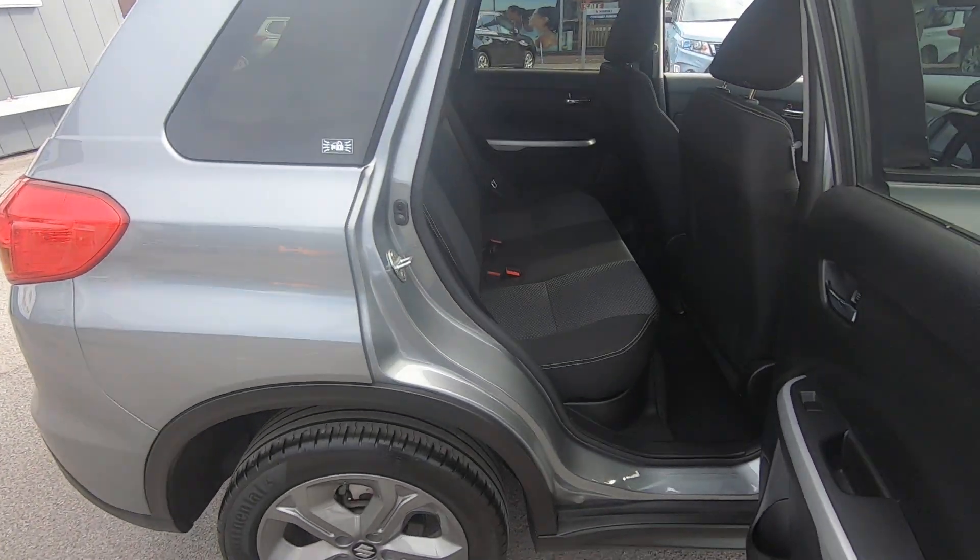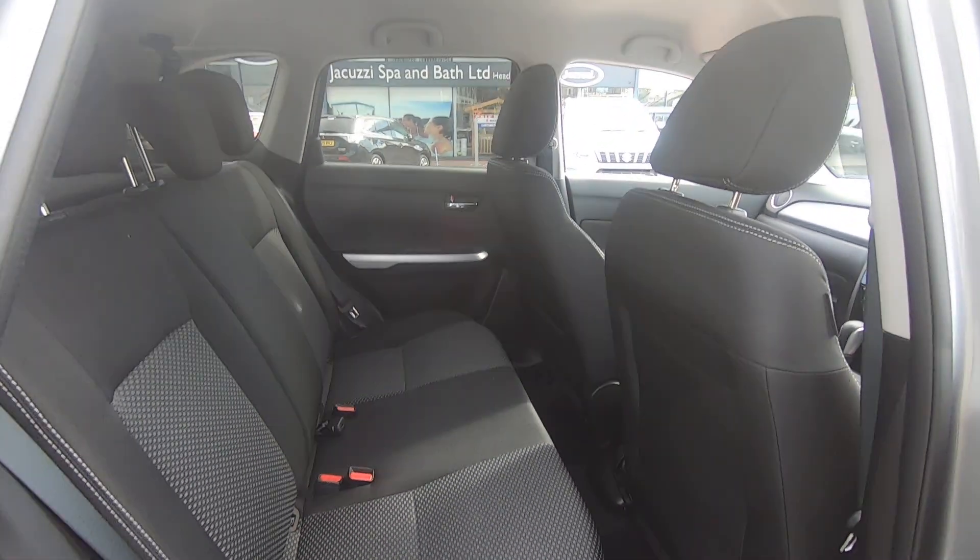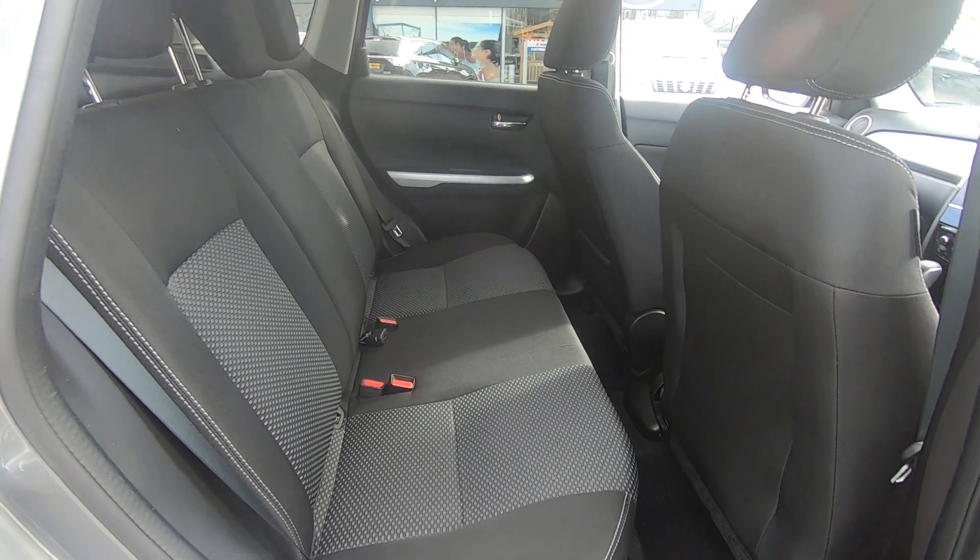Going into the rear seats — plenty of leg room, plenty of head room. Nice three seats at the rear, with ISOFIX points as well.